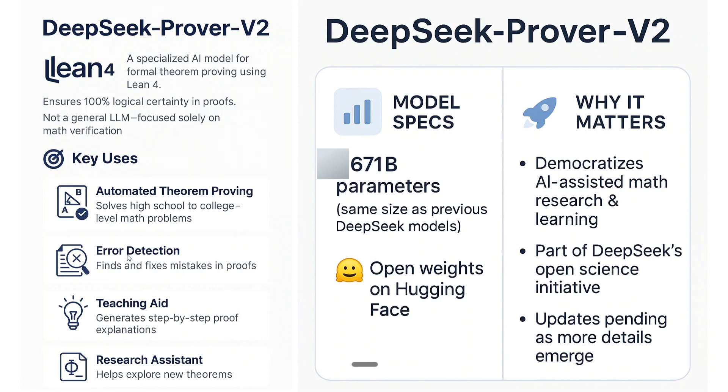Talking about the remaining information we have for now: the model has 671 billion parameters and the weights have been open-sourced on Hugging Face. I think it democratizes AI-assisted math research and learning. DeepSeek is highly focused towards math research and this is part of DeepSeek's open science initiative — everything is open-sourced by them.